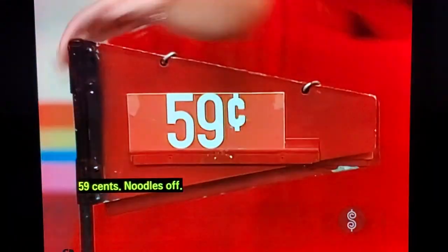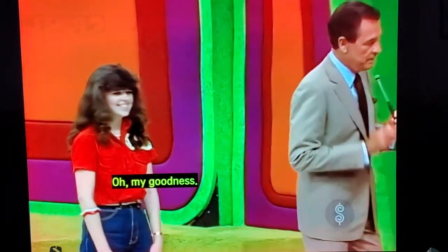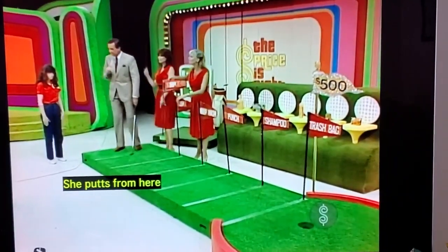How much is the gum? 59 cents. Noodles — off! Oh! My goodness! Now, what does that mean? Does she putt from this line or does she putt from that line? She putts from the first line.